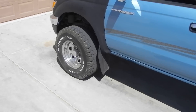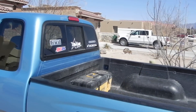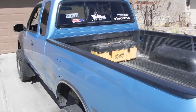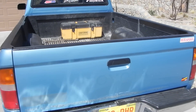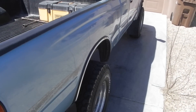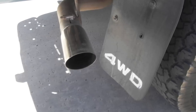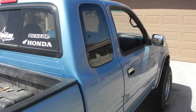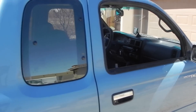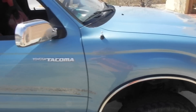It's got BFGoodrich all-terrain tires, a little bald right now. Paradise Blue Metallic. I hit a deer a while back, the front left fender is a little screwed up. Give us some exhaust. Chrome here and there.